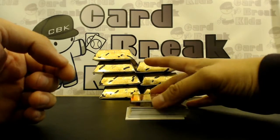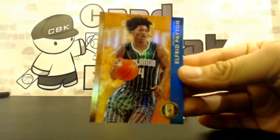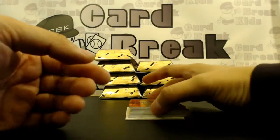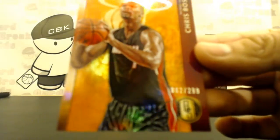Out of 299, Alfred Payton, 192 out of 299. Chris Bosh out of 299, 62 out of 299. Wow, wow, wow!